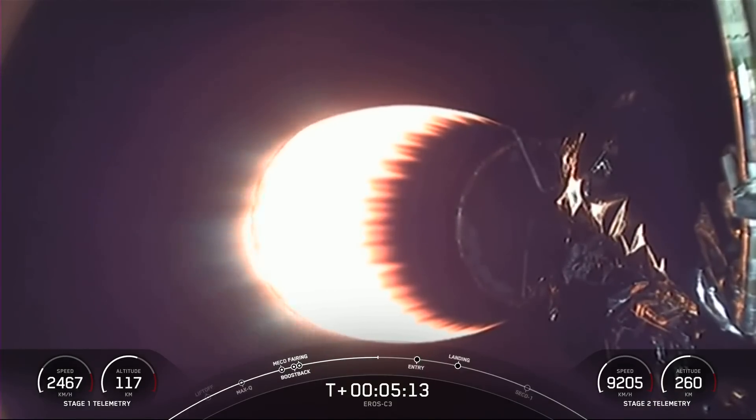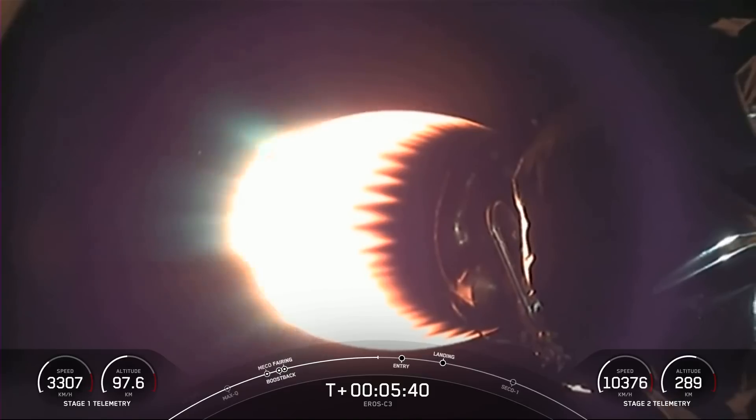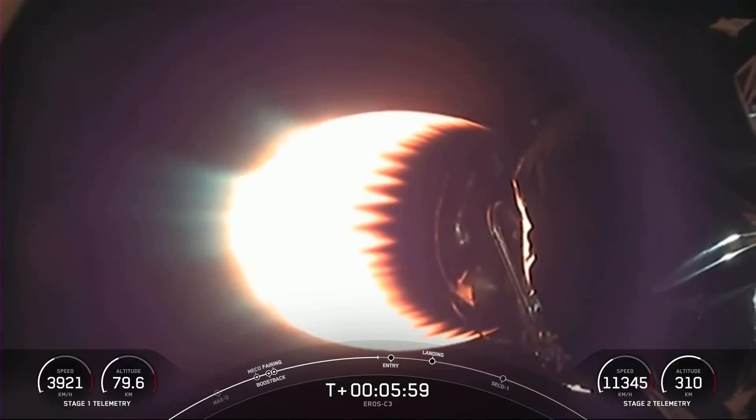What you're seeing on screen is the MVAC engine burning very bright. The MVAC engine is optimized for the vacuum of space and has about 220,000 pounds of thrust — a very powerful rocket. We are just about a minute away from the first stage entry burn. This is our 61st and final SpaceX launch of 2022. Stage 2 is currently carrying the Aero C3 payload.